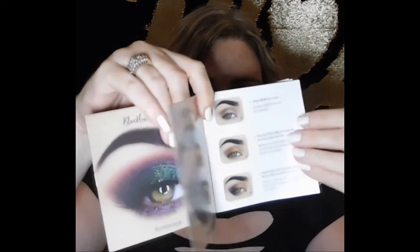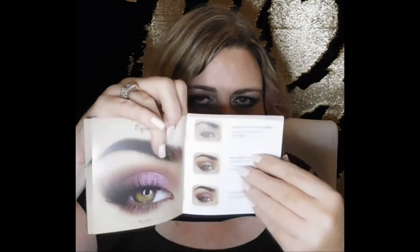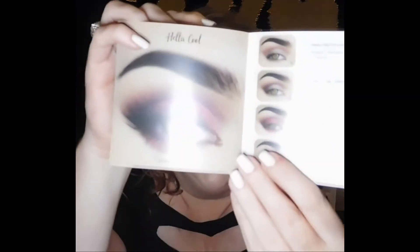Also, guys, I did forget to tell you — it does come with this little booklet for celebrating 20 years of being fabulous, which I love that saying. In this little booklet, it gives you multiple eye look ideas — there are three. This is pretty awesome because I know a lot of people have a hard time coming up with eye looks, but this one does give you several beautiful, beautiful ideas.